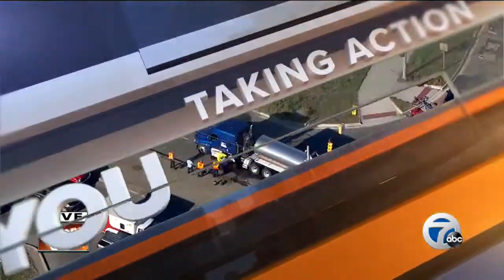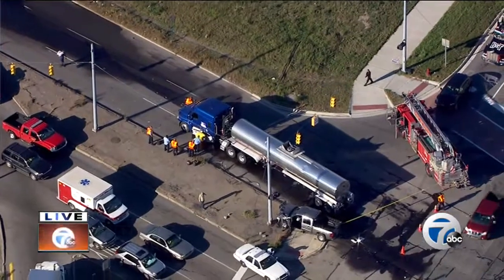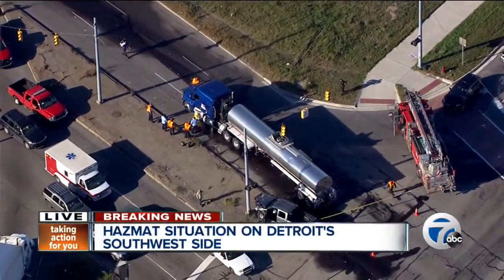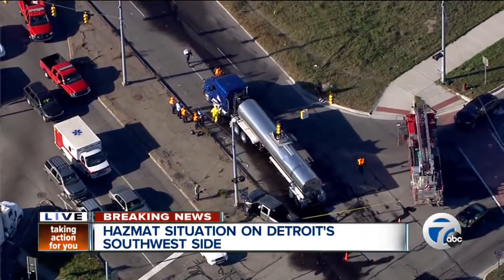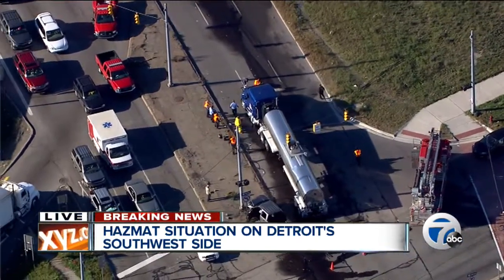We begin this hour with breaking news. Chopper 7 is live over the scene of a hazmat situation on Detroit's southwest side, at South Schaefer and South Fort, just off of I-75 in southwest Detroit. It looks like there's been an accident of some sort.